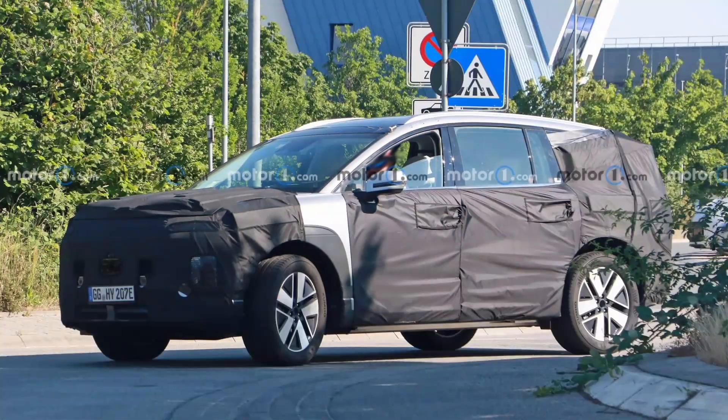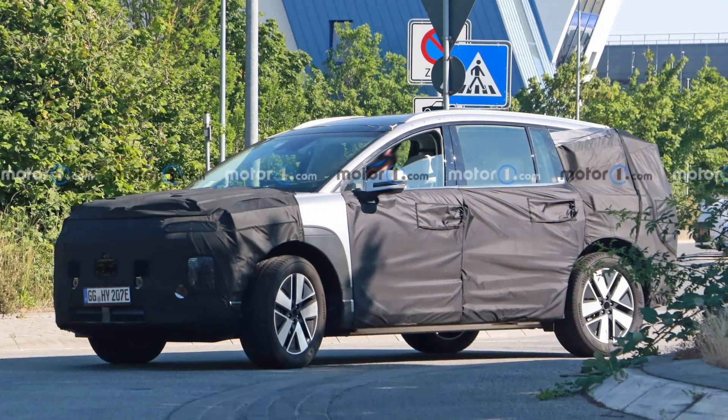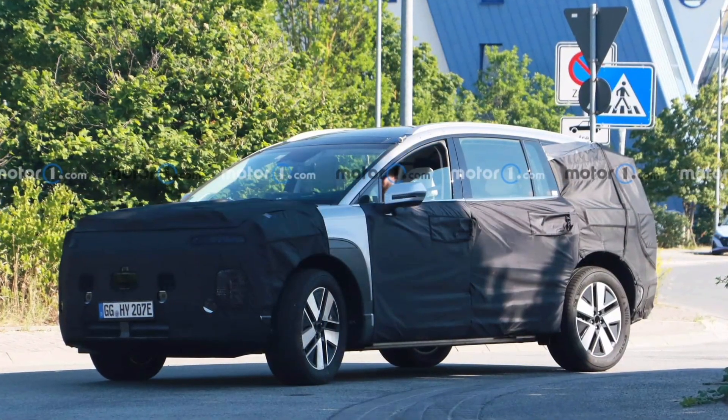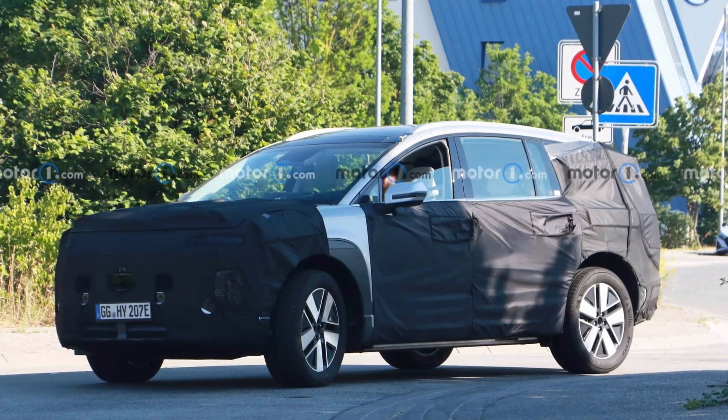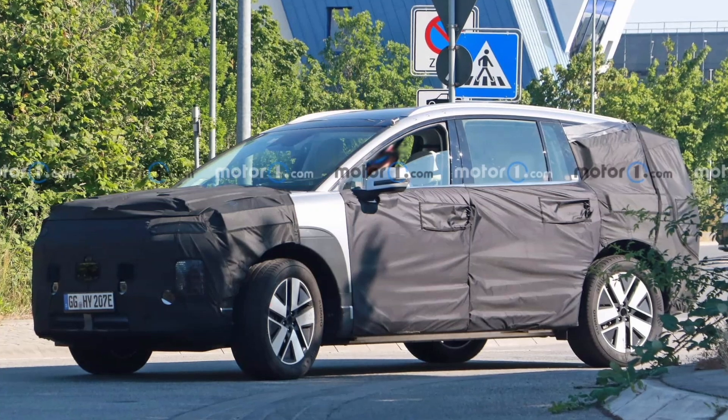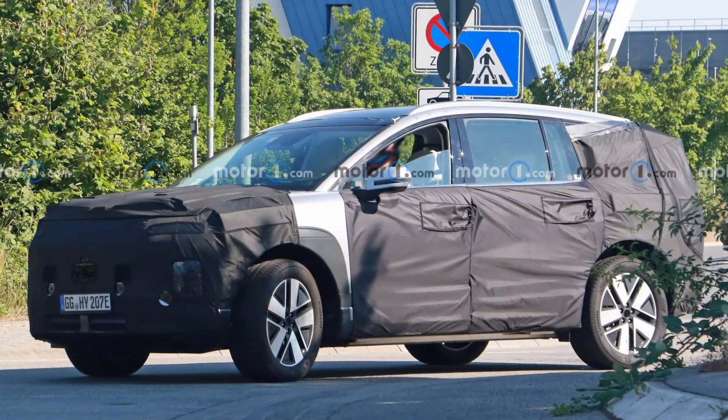Sharing the platform with the Kia EV9 also means that at least three drivetrain versions will be available, including different single-motor rear-wheel drive options and a dual-motor all-wheel drive version. Like other recent Hyundai and Kia models that use the E-GMP platform, the Ioniq 7 will also have standard 800V ultra-fast charging.